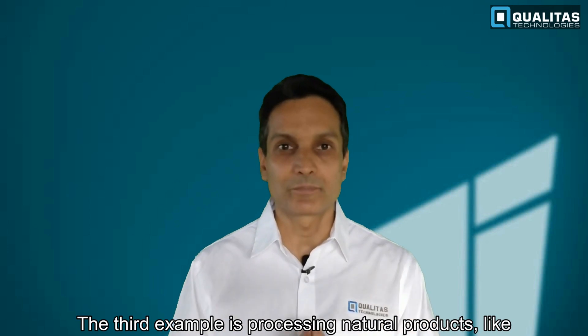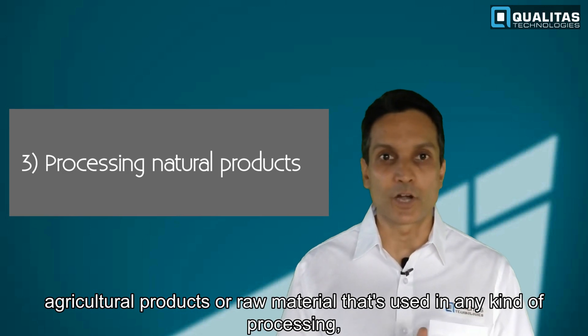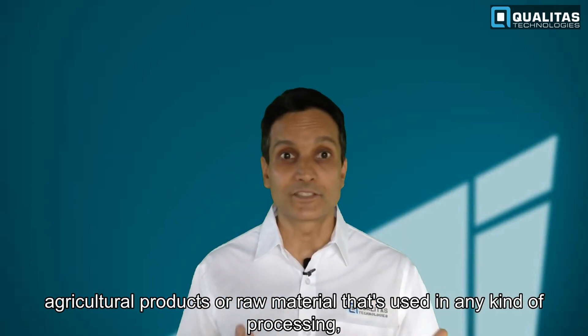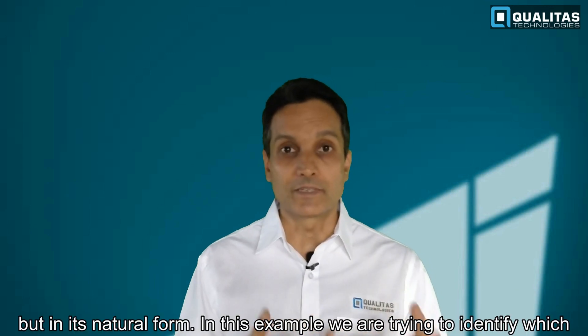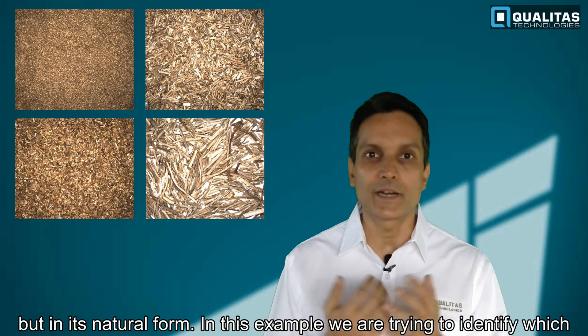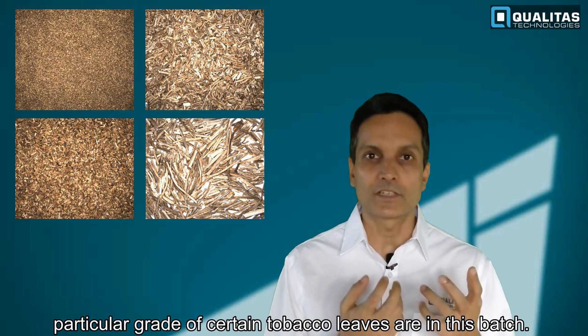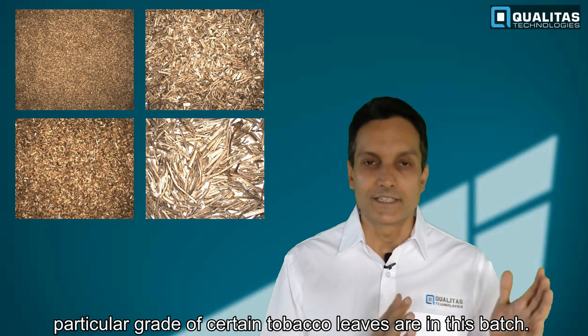The third example involves processing natural products like agricultural products or raw materials used in processing, in their natural form. In this example, the task is identifying which particular grade of tobacco leaves is present in a given batch.